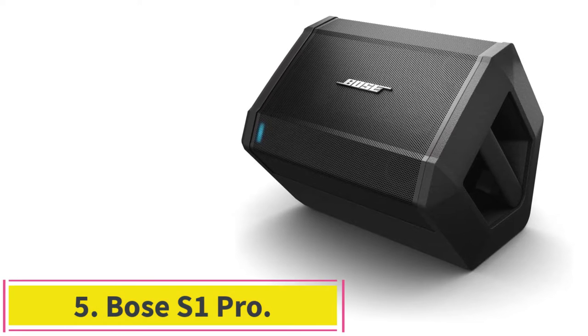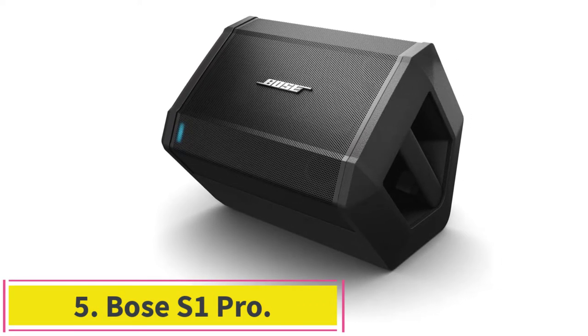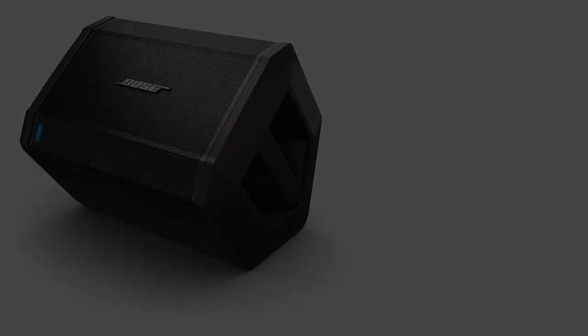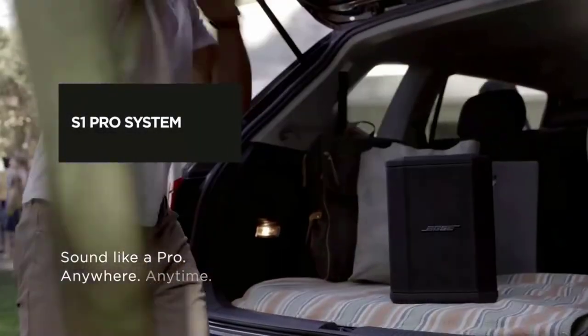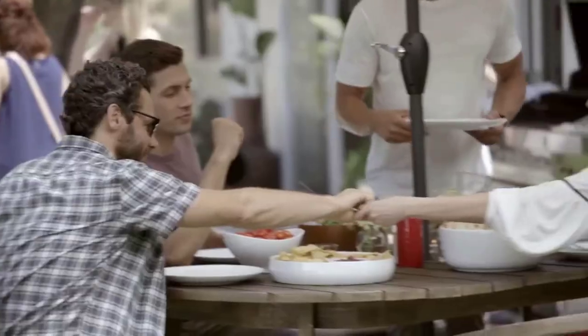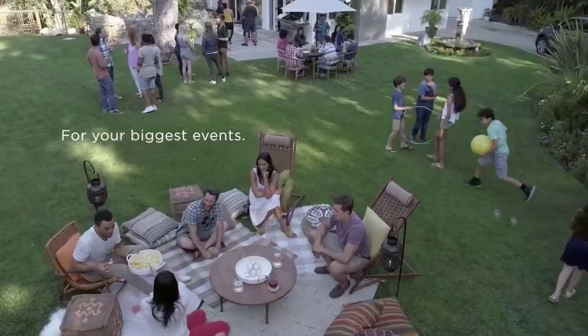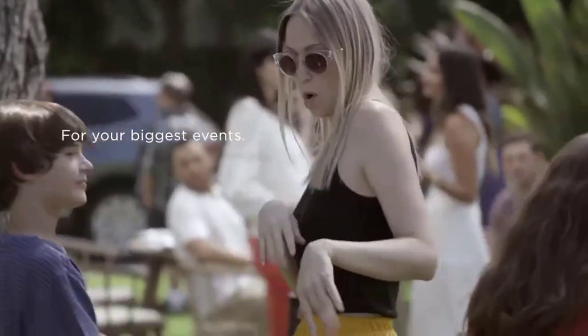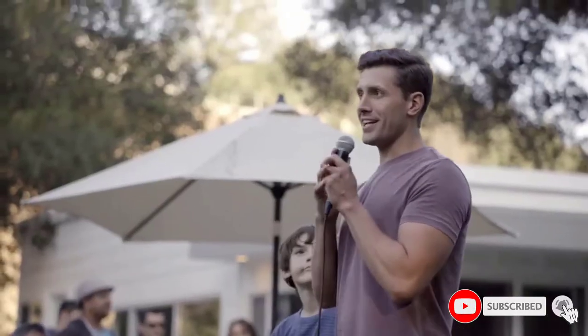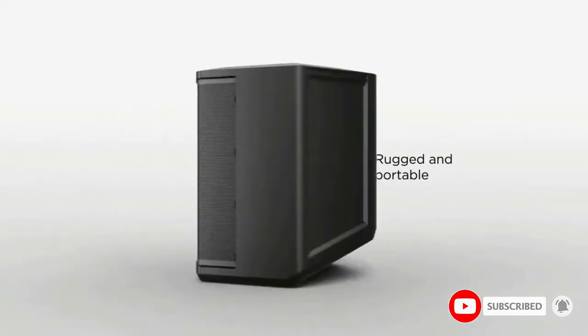Number 5: the Bose S1 Pro. You may be most familiar with Bose's smaller format Bluetooth speakers, but the S1 Pro portable Bluetooth speaker does two things well — it acts as a Bluetooth speaker with solid headroom, and it gives you PA-style options to plug in microphones, instruments, and more. If you want a loud Bluetooth speaker to soundtrack a party, then the S1 Pro has you covered.